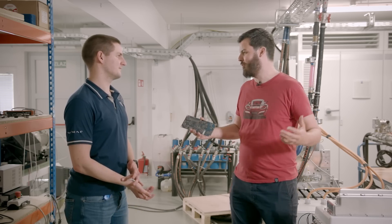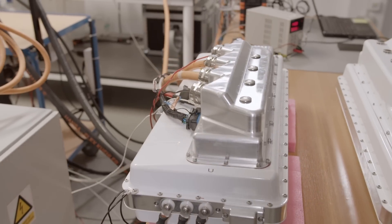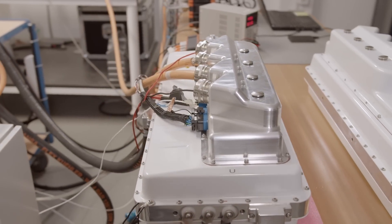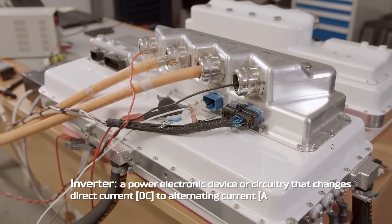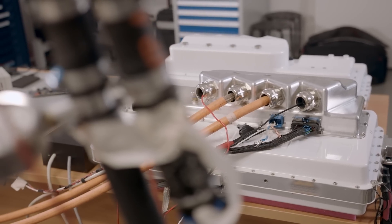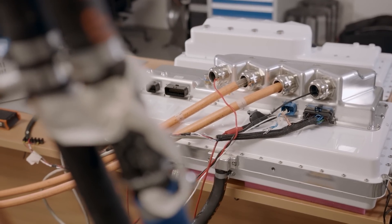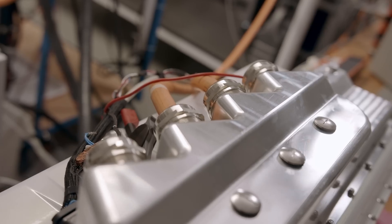So talking about the inverter — maybe you can explain what an inverter is? The inverter, which you can see here, is a device that takes DC direct current from the battery of the car, converts it to AC, and supplies it to the motor. Basically, it takes the command from the driver — when you press the pedal it sends the message to accelerate and does everything needed to make torque on the motor so you can accelerate. In old-world thinking it's kind of like a carburetor. Something like that, yeah — but a very big and expensive one.